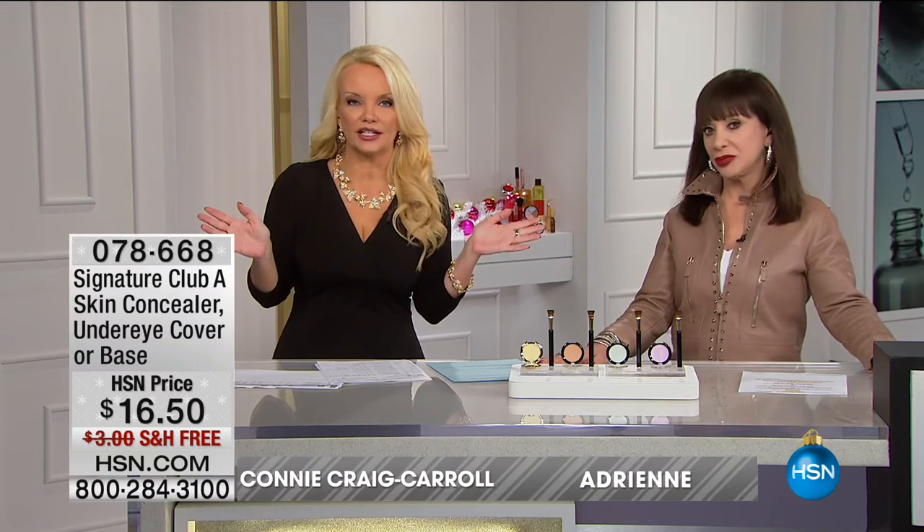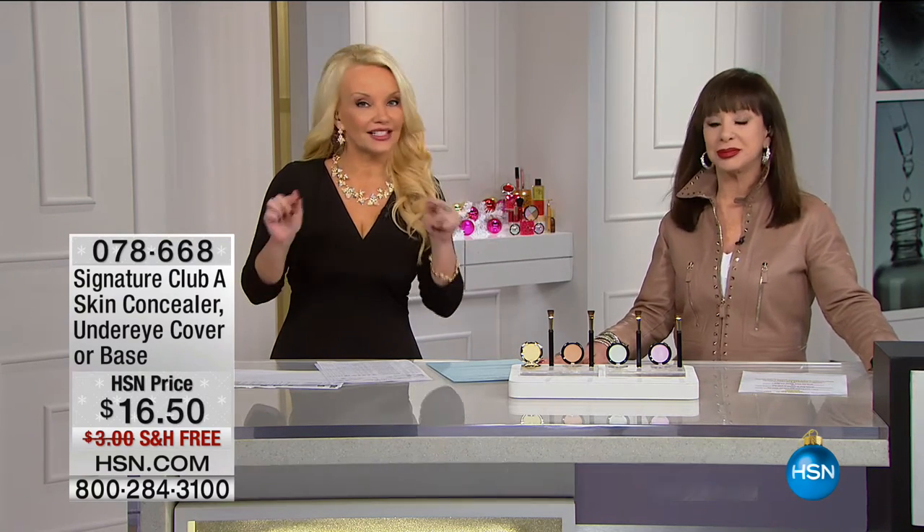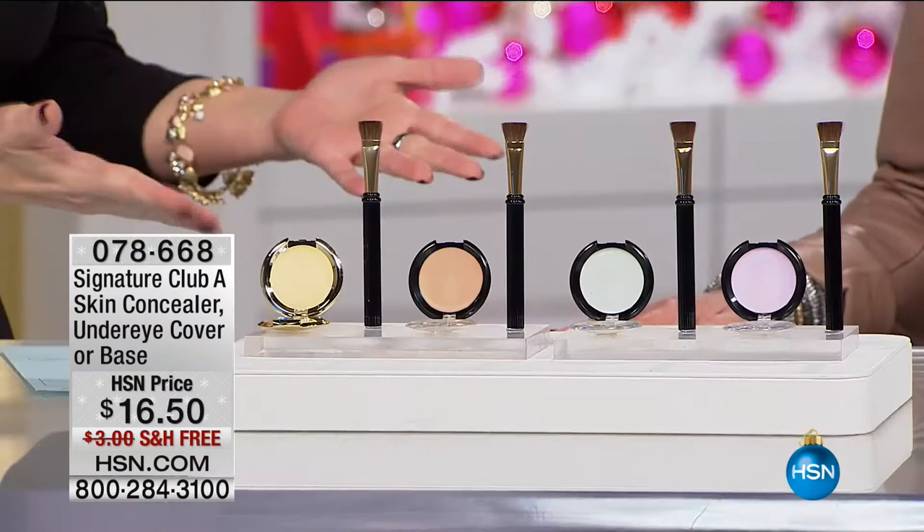Thanksgiving with Signature Club A — everything honest to goodness, perfect for those holiday gifts. So many of these things, this is your only chance to get them. They will never be back. Like the thing we're starting with, Miss Adrienne.